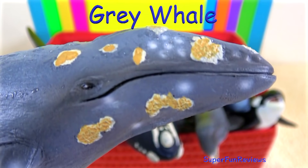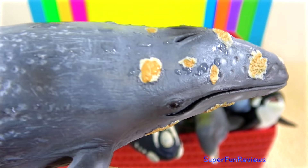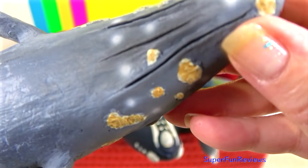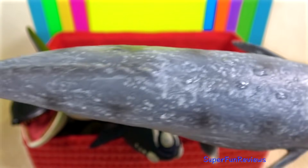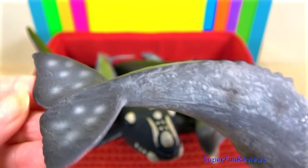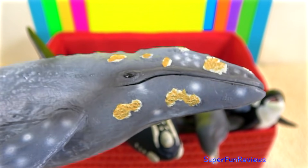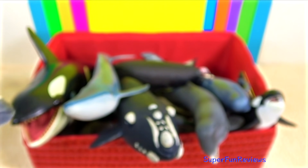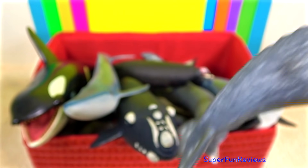The grey whale is a mottled green baleen whale that often has encrustations of barnacles on the skin, just like this one — very realistic looking. It is commonly found in the coastal waters of the north eastern Pacific Ocean. That's a really nice mottled green baleen whale.